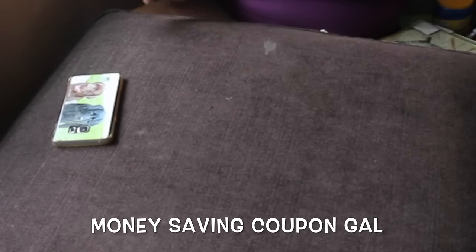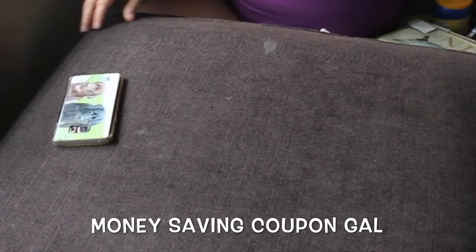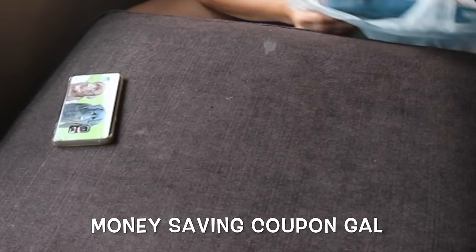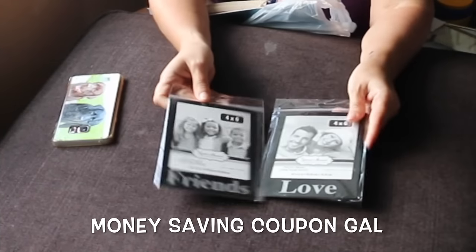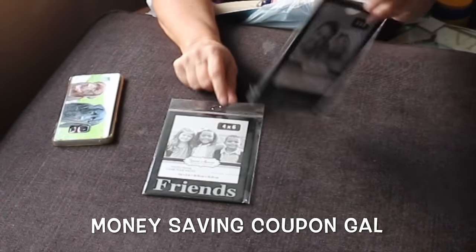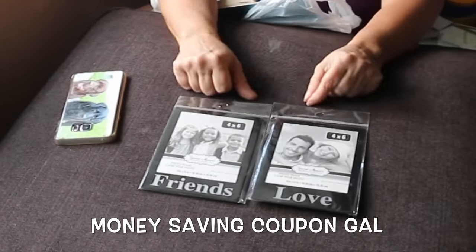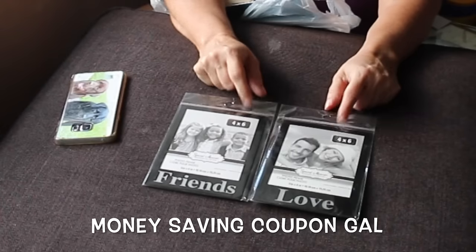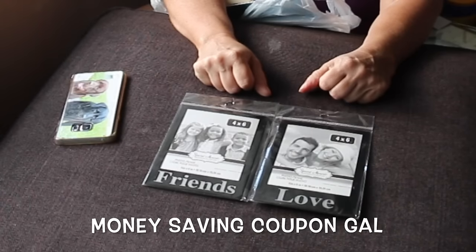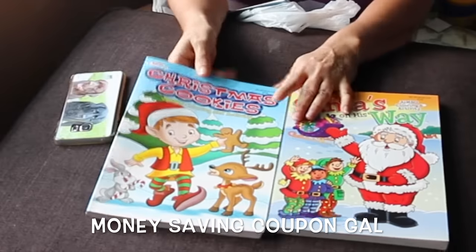I'm collecting so much for the giveaway that I'm not really sure what all I'm going to put in the one that's coming up — I think I've got enough probably for a couple of giveaways at this point. I also picked up these magnetic frames: one says friends, one says love, they have a magnet and hang on your refrigerator, and they have an opening for a four-by-six photo.